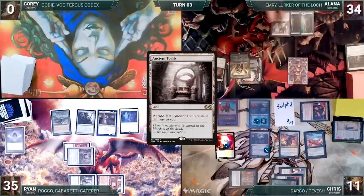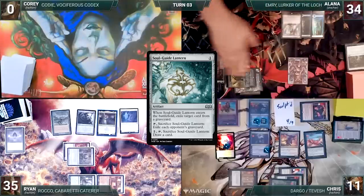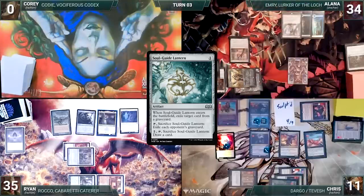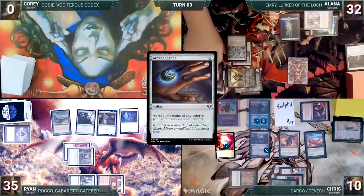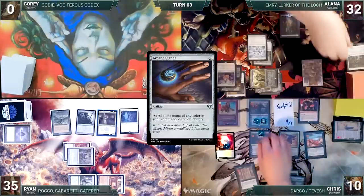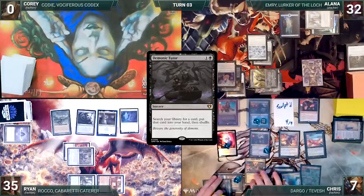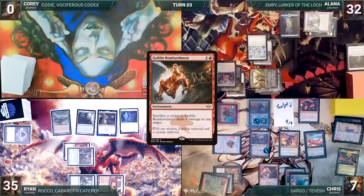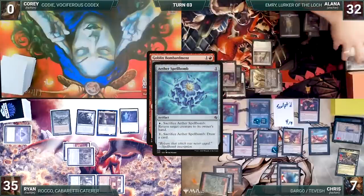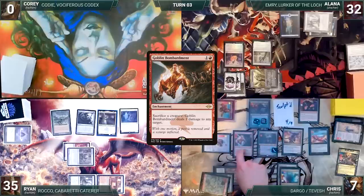Alana draws and plays an Ancient Tomb. She casts a Mana Vault. She casts Soul Guide Lantern. Ryan sinks his head, as he thought he already dealt with that problem. Lantern enters and exiles Lotus Petal from Ryan's graveyard. She casts an Aether Spellbomb. She taps Ancient Tomb to help cast Arcane Signet. She ships the turn to Chris. During his upkeep, Chris loses his Mana Crypt roll and takes three damage. He draws and plays a Mountain. He casts Demonic Tutor and fetches up a card into his hand. He sacrifices a treasure to help cast Relic of Legends. Mayhem Devil triggers and deals one to the spirit. He taps Dargo through Relic to cast Goblin Bombardment. In response, Alana sacrifices Aether Spellbomb to draw a card, digging for an answer. She does not find it, and Goblin Bombardment resolves. Chris sacrifices Dargo through Goblin Bombardment, dealing one damage to Alana. Mayhem Devil triggers, dealing another one damage to Alana.